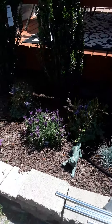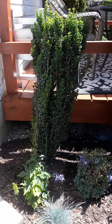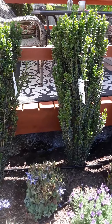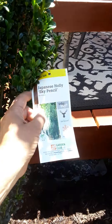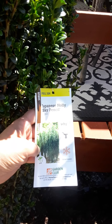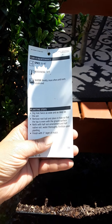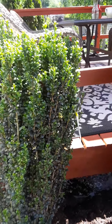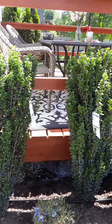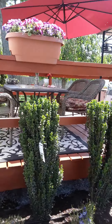Some of these flowers are starting to go by. But these bushes are called Japanese Holly Sky Pencils, and they'll get to be about 10 feet tall. They'll make a great break between the neighbor's house and our deck.